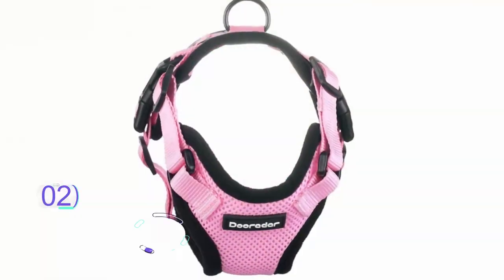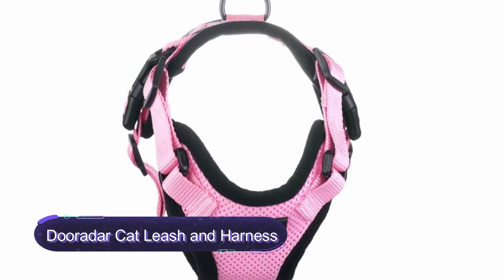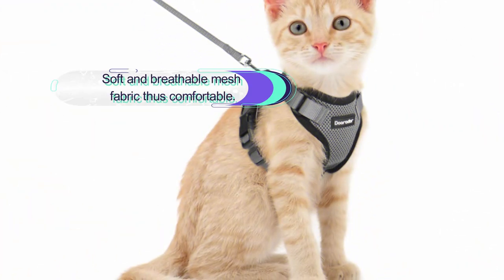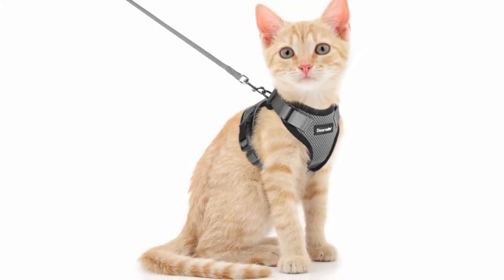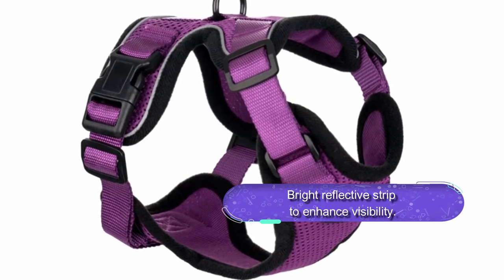Number 2: Dorodar Cat Leash and Harness Set. This is an excellent cat leash and harness set to tame your feline friend when outdoors. It is a versatile design cat harness that comes in a variety of sizes. The harness features a soft mesh material, sponge cushion, and soft cushion to ensure maximum comfort for your cat. It comes with two D-rings for easy leash attachment and a bright reflective strip to enhance cat visibility at night.